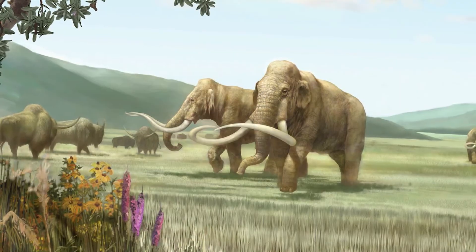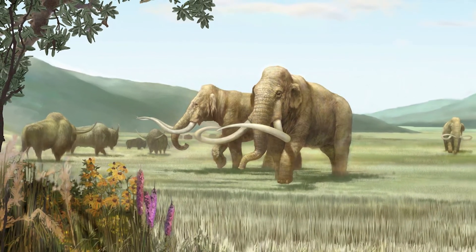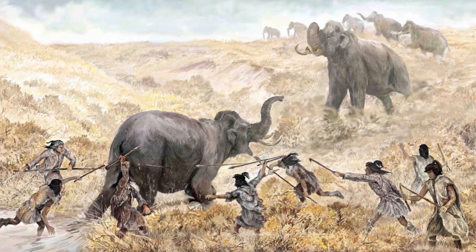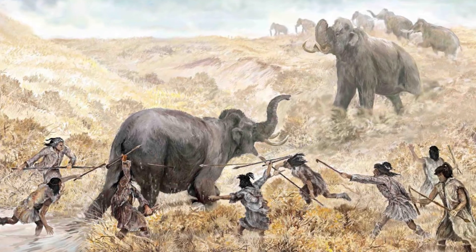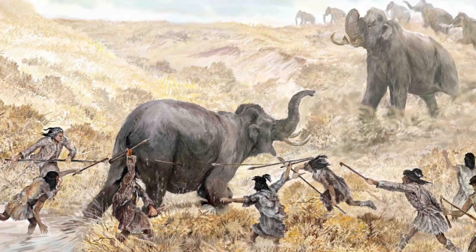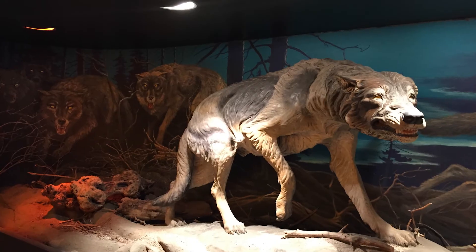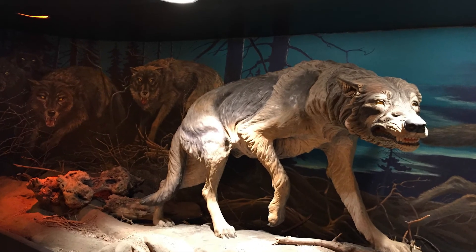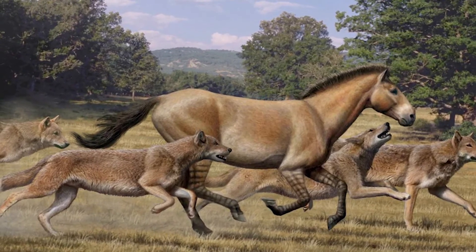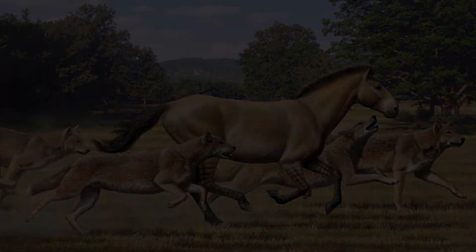During the American megafaunal extinction event, most of the large herbivorous species which inhabited the Americas died out. The cause of their extinction is still debated, but likely involved over-exploitation by the newly arrived humans combined with a changing climate. With their main source of food gone, the dire wolf soon went extinct as well, but has since become one of the most famous species of prehistoric carnivore to ever exist.